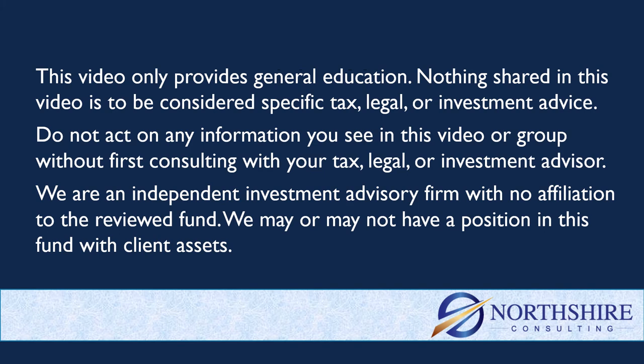Quick reminder here: anything in this channel is just general education, not specific tax, legal, or investment advice. Consult with your advisor before you act on any of this information. A reminder too that we are an investment advisory firm with no affiliation to this fund, and we may or may not have a position in it with client assets.